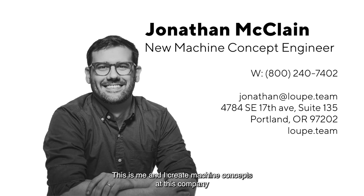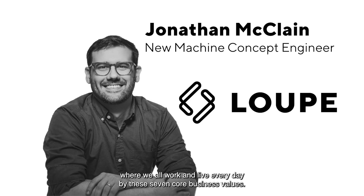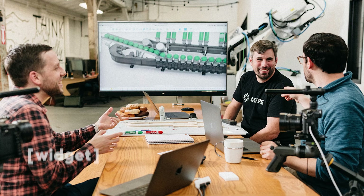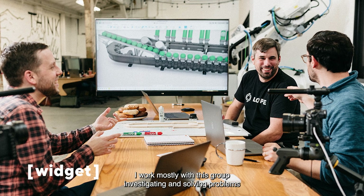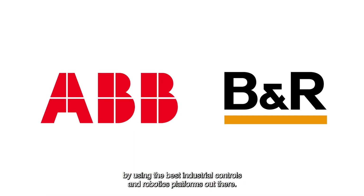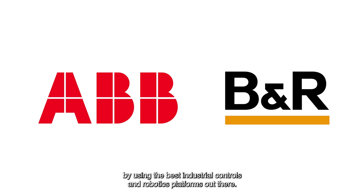This is me, and I create machine concepts at this company where we all work and live every day by these seven core business values. I work mostly with this group, investigating and solving problems to improve machines by using the best industrial controls and robotics platforms out there.